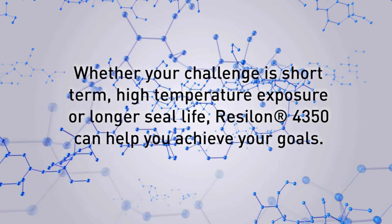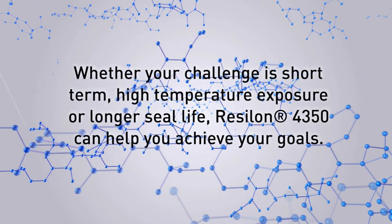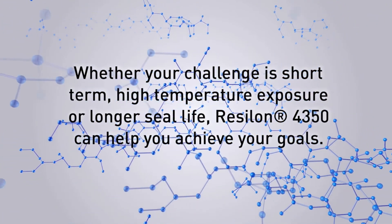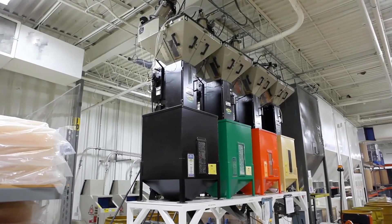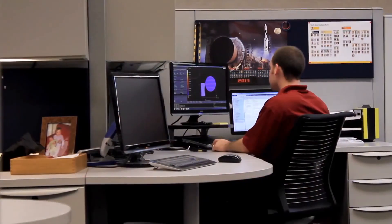Whether your challenge is short-term high-temperature exposure or longer seal life, Resilon 4350 can help you achieve your goals. When you work with Parker, you have access to the most advanced materials and cutting-edge designs available.